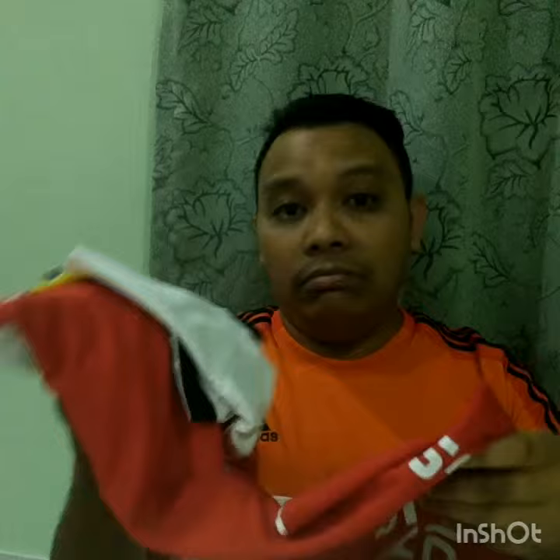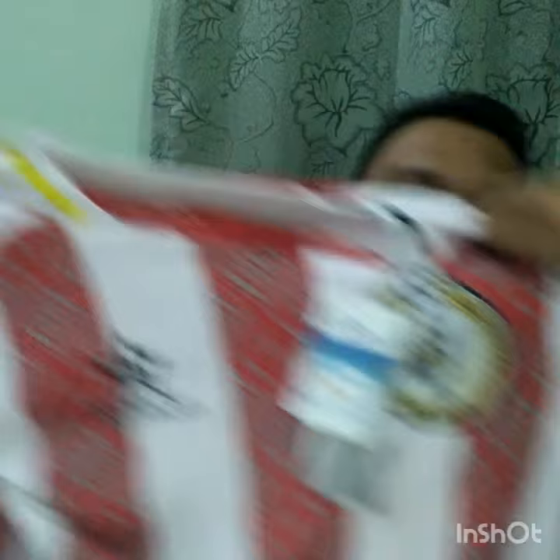I'm opening up this package now. You can see the red and white jersey. There's the logo — the emblem of Sarawak Football Club — and Star Sport, which is the sponsor for Sarawak. Star Sport is a sport brand.